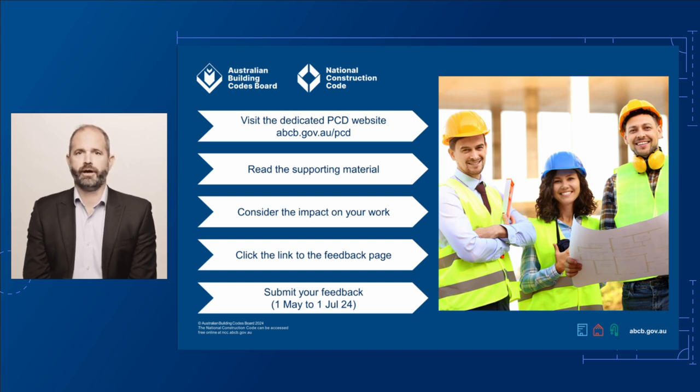If you'd like to provide feedback on this proposed change, visit our dedicated PCD page at abcb.gov.au/pcd. Here you'll find links to the draft changes for Volumes 1, 2, and 3, and the housing provisions. You'll also find links to support materials and technical documents to help you understand the proposed changes. Finally, this page has a link to our consultation page where you can have your say. The public consultation is open from 1 May to 1 July 2024. We look forward to your input.